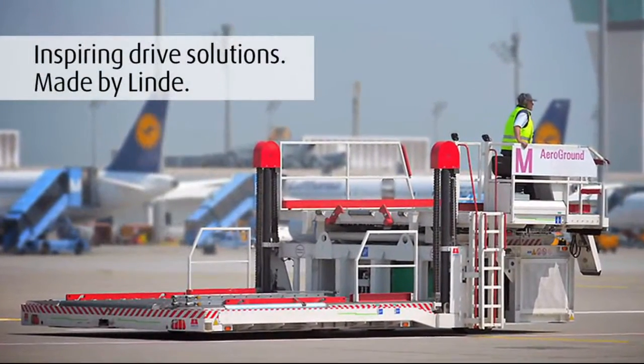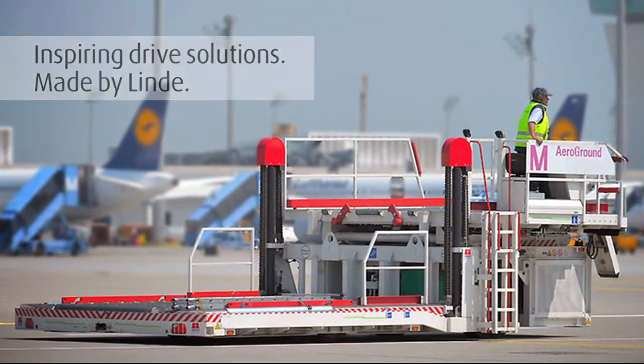Inspiring drive solutions made by Linde. Efficiency, cost-effectiveness and environmental friendliness.